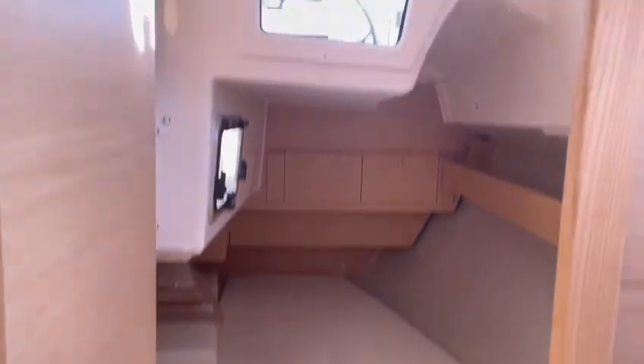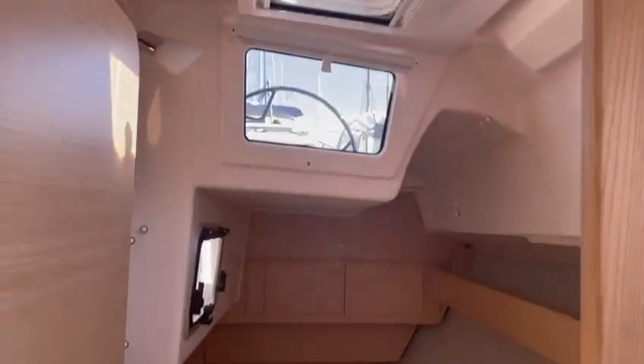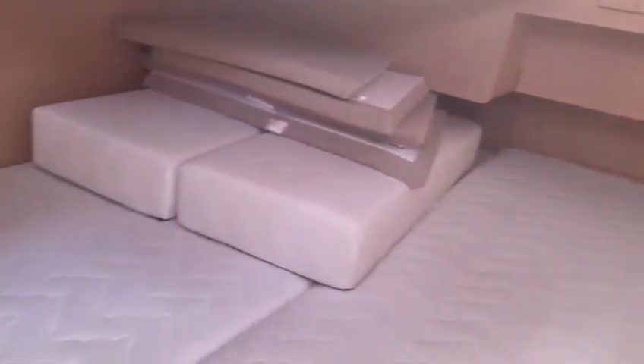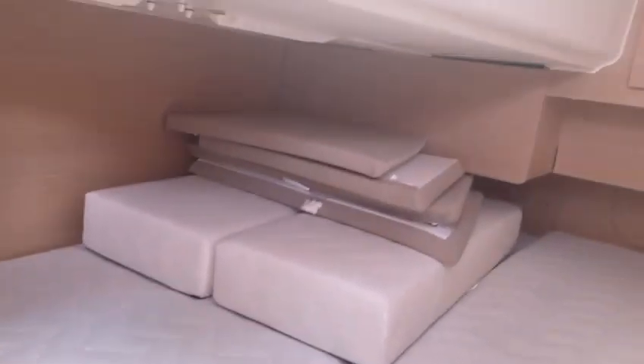Generous aft cabin here with good headroom and natural light. Good lockers and storage. And as you can see, the double bed — quite a large shape.